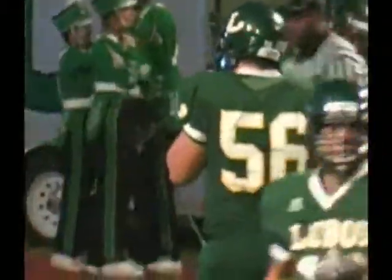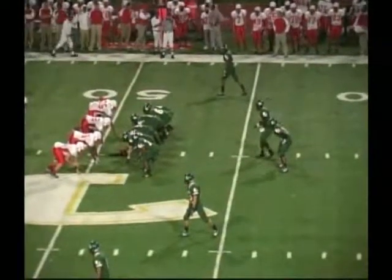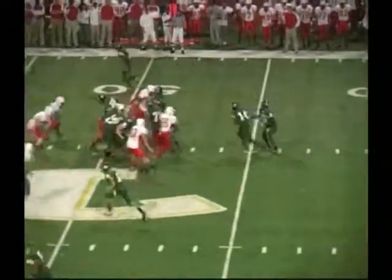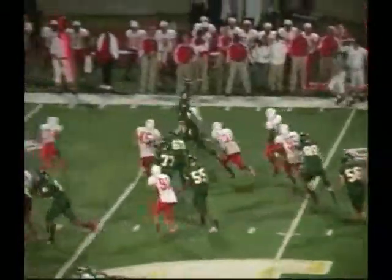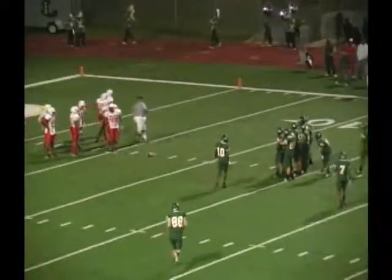At the 7-yard line, first and goal, Longview. 3:18 to go in the half. It's 20-14, Longview leads. 44-yard gain from Keelan Shaw. Tyler McCray back in the game for Longview at the IBAC.